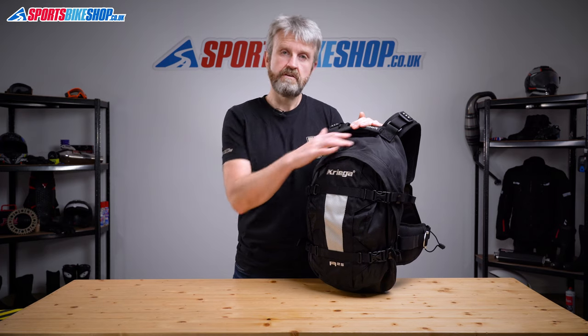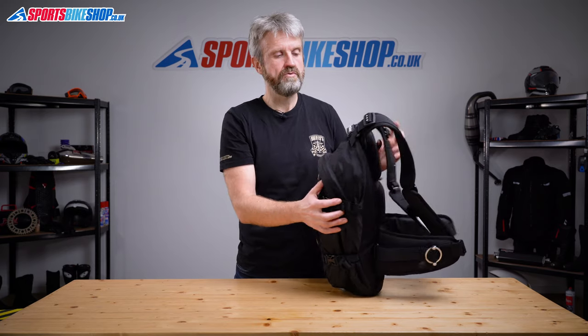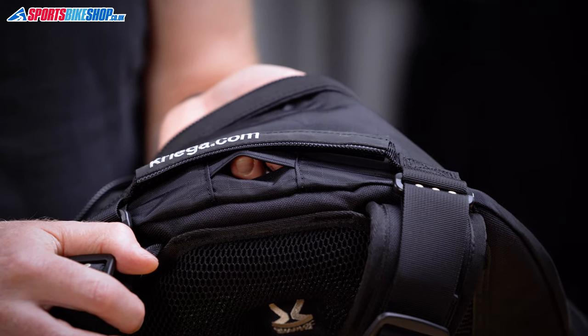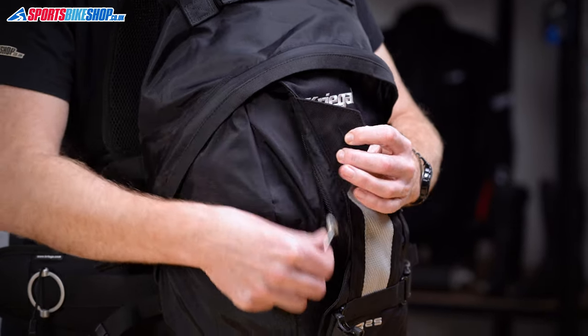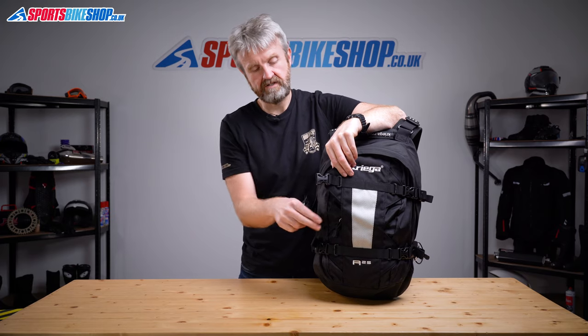You can also use that main compartment to store a water reservoir, which means you can carry a drink on your back and have a tube that feeds through to the harness on the front of the bag through a slot at the top of the bag just here. The smaller outside stash pocket is reached by a zip just here, and you can actually fit quite a bit of stuff in that pocket as long as you've not stuffed the main section of the bag absolutely to the gunwales.